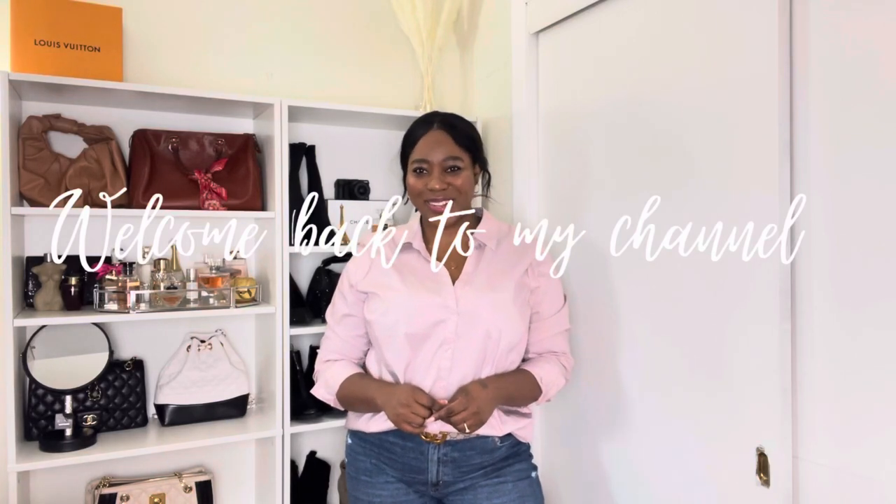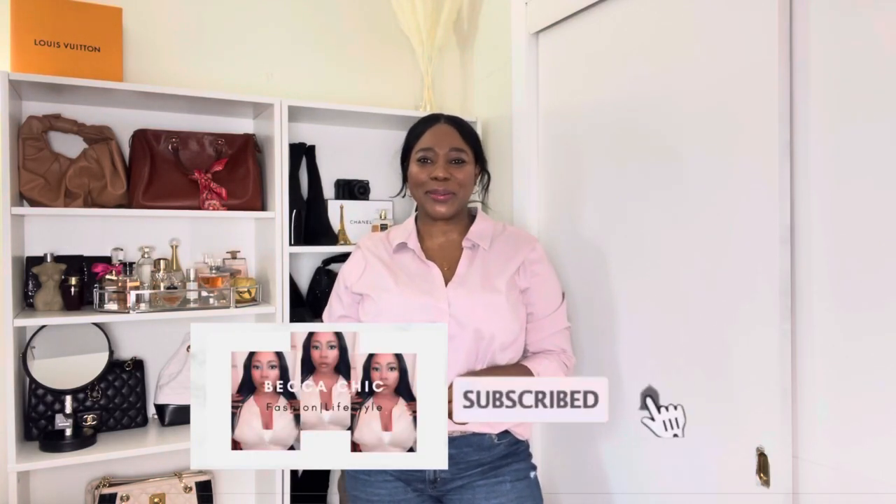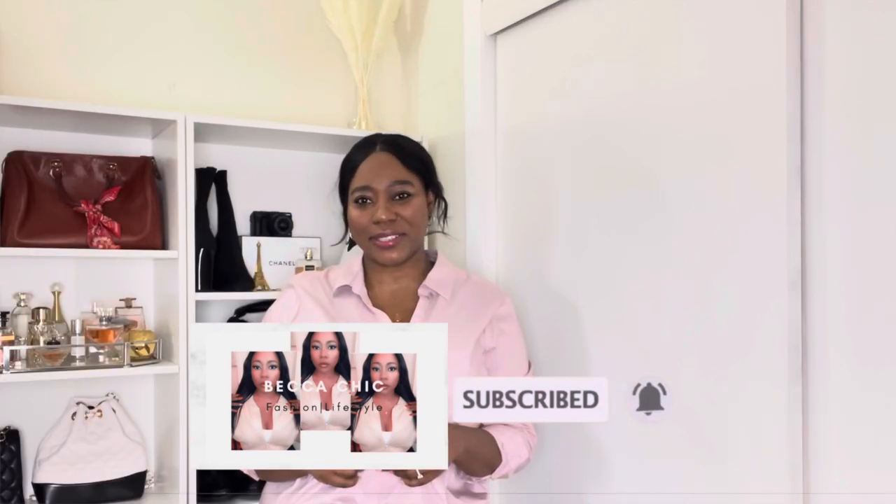Hey guys, welcome back to my channel, or welcome if this is your first time here. My name is Rebecca and I post fashion, beauty, and lifestyle videos. Today's video is a luxury spring haul — if that's something you're interested in, keep on watching.